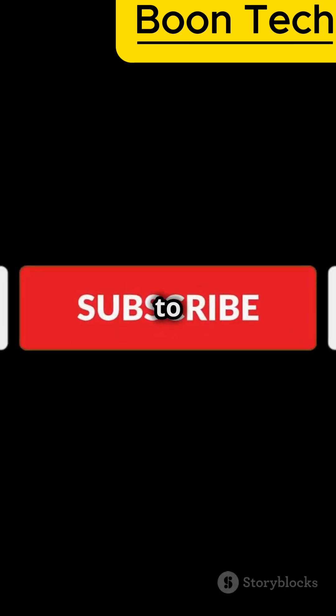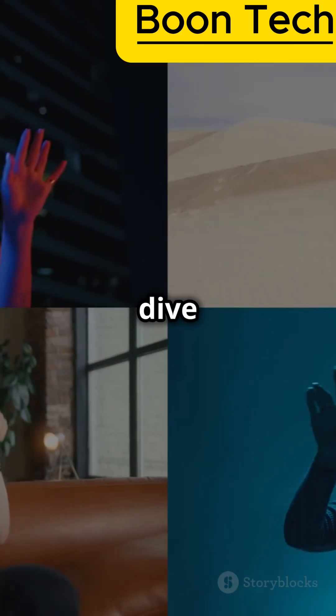Want to learn more? Get ready for Phase 2. Don't forget to like, share, and subscribe. Let's dive into the world of tech.